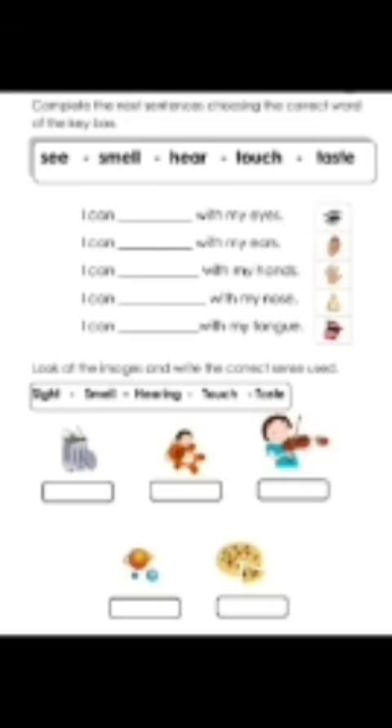Universe or solar system — it is sight. And pizza — taste.